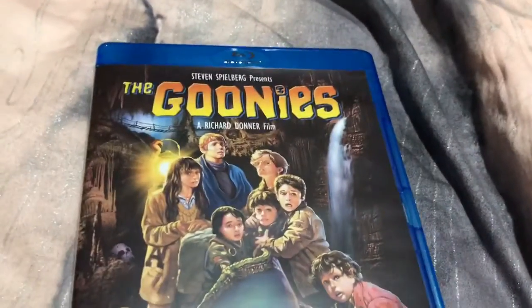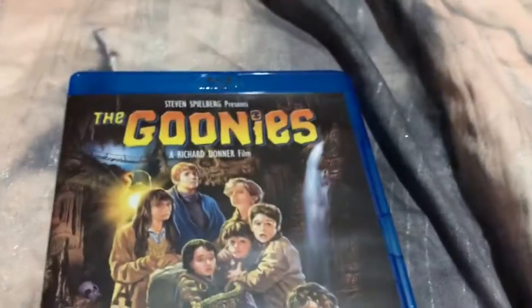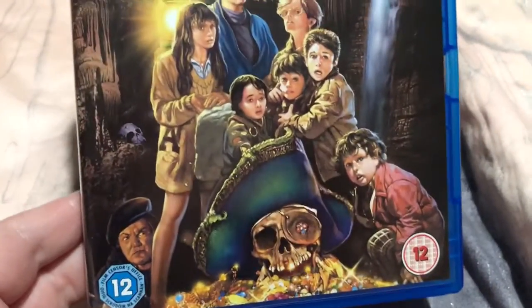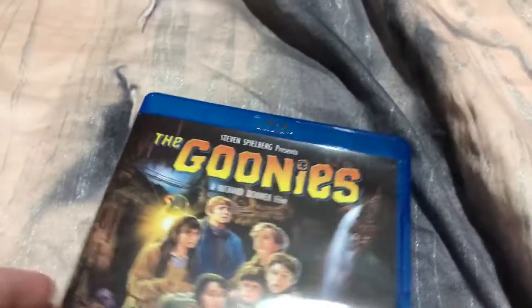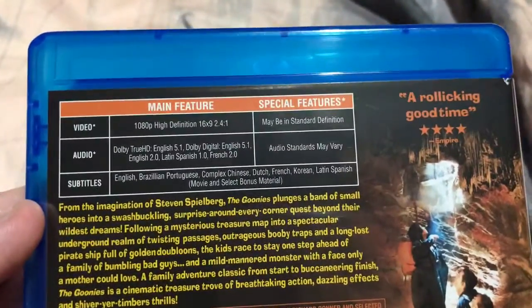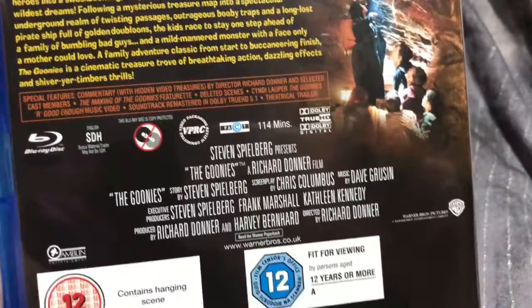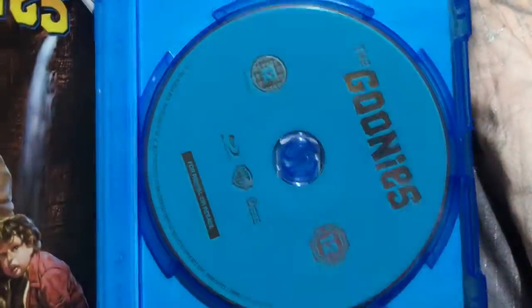And the last thing in here is the Blu-ray. So this is just the original normal Blu-ray. You've got the artwork there. You've got specs on the back, synopsis, special features, cast and crew. And inside you have just the blue disc.